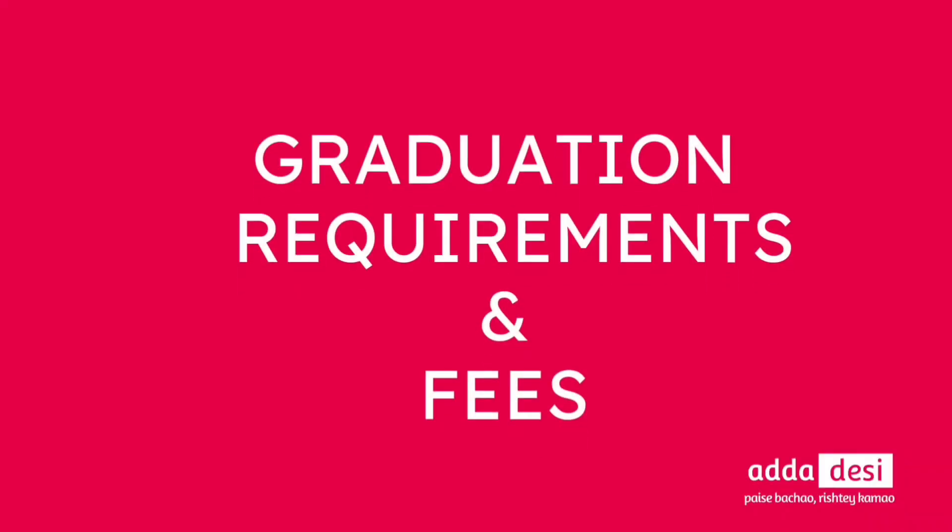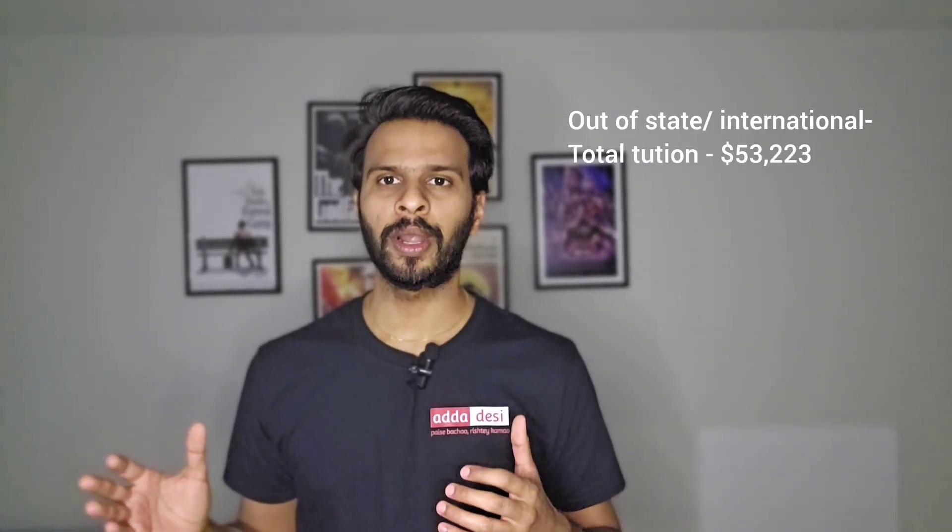Next, let's talk about the graduation requirements and the tuition fee structure. I'll take a Computer Science course as an example. To complete graduation, one needs to complete a minimum of 30 course credits, which can take at least 18 months or 4 semesters. Total tuition fees to complete 18 months of coursework for an in-state student would be around $26,550, and for an out-of-state student it could be around $53,223. There are additional fees such as health insurance, campus fees and service fees which may cost around $2,000 more. Note that this is just an estimate and tuition fees keep changing each semester.